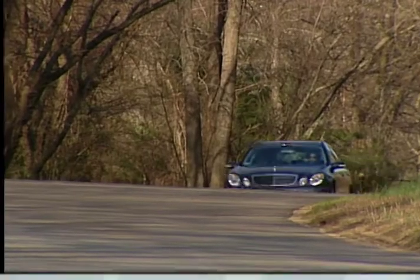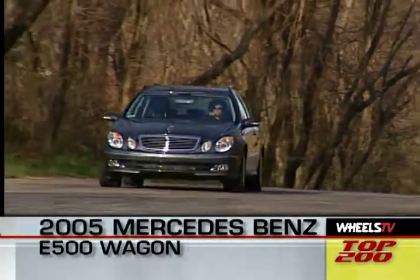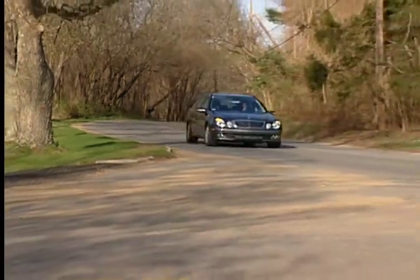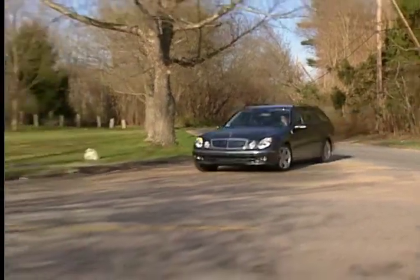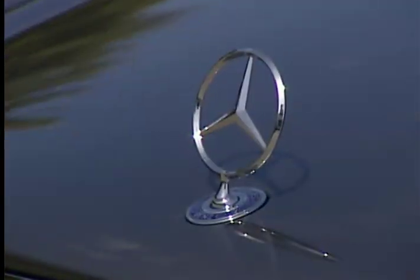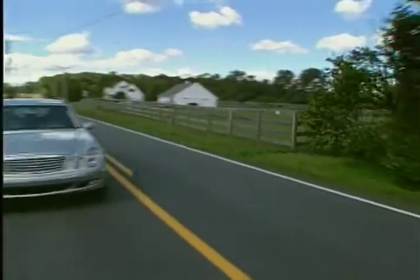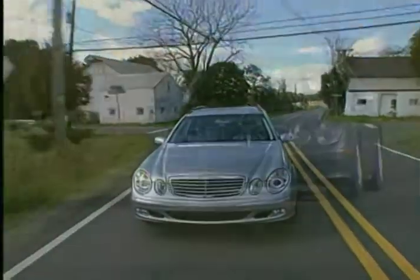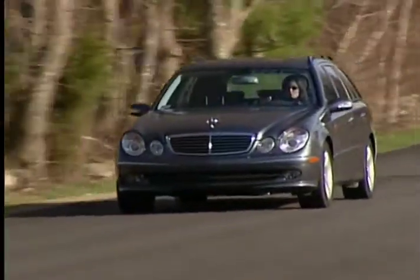The 2005 Mercedes-Benz E500 4Matic wagon is the flagship of the fleet for Mercedes, and there's an E350 wagon making its appearance in the 2006 model year. Any wagon that wears the Mercedes-Benz name is going to be a luxurious, solidly built, and performance-oriented family workhorse, and the E500 clearly fits that bill.